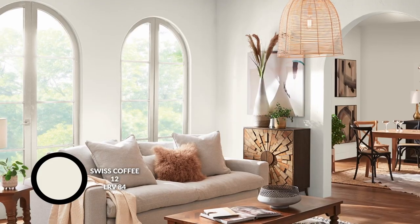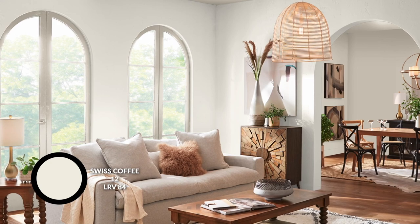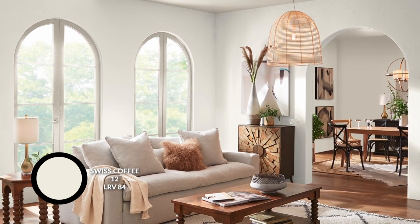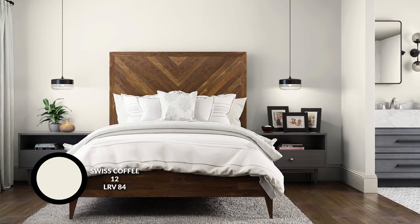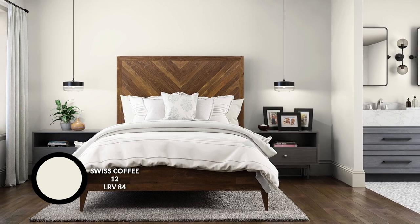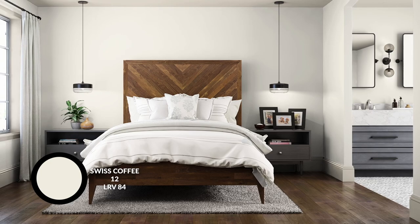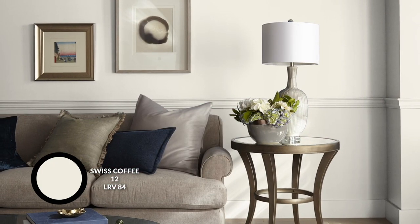Moving on to Behr, this is Swiss Coffee. This is a color that's even brighter and even lighter. More importantly, it does have that yellowy, creamy quality that is very beautiful and also fantastic when you envelop a space with it. Because it is pretty bright, you can actually continue this color on your walls, onto your ceilings, onto your trim, your doors — you can really just surround the space in it so everything is encased in that beautiful warm glow.